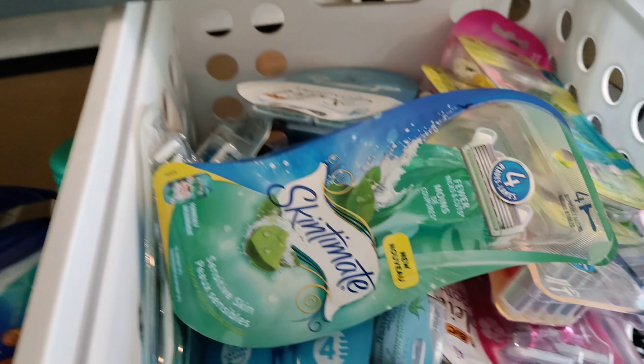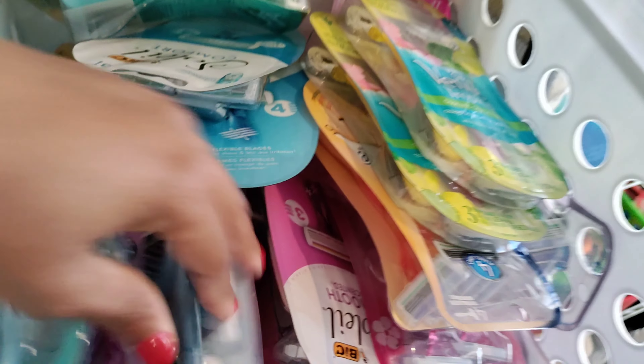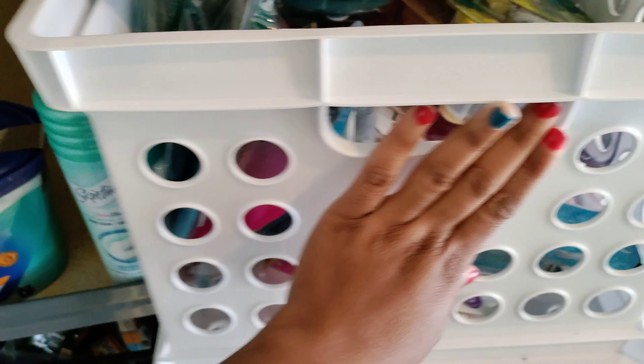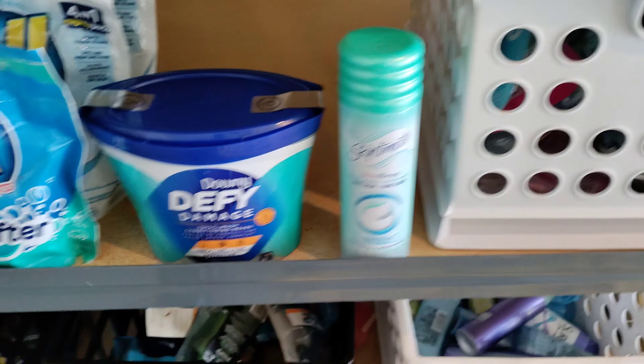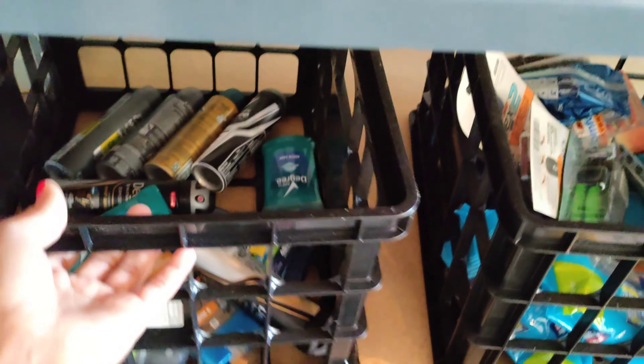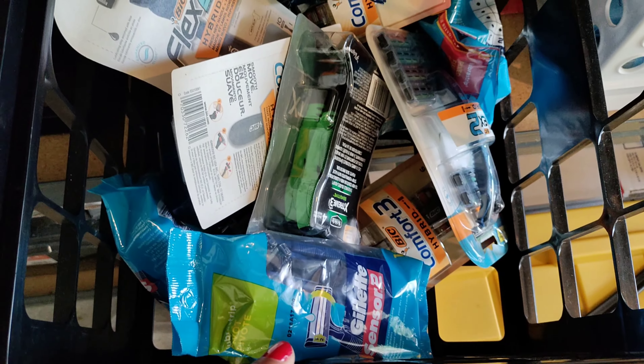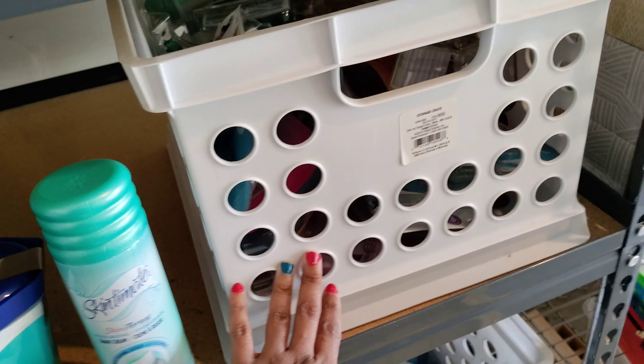I'm still good on a lot of razors and stuff like that. Down here is men's deodorant — that's what I have left. Right here is men's razors — y'all just thought that was all women's razors in there. And then in here is women's deodorant.